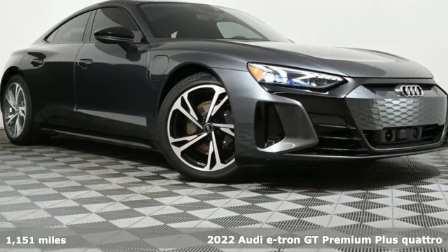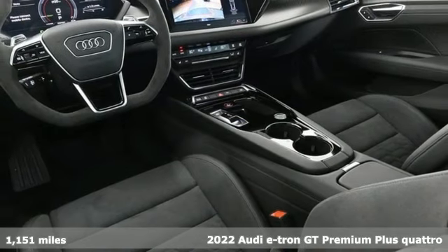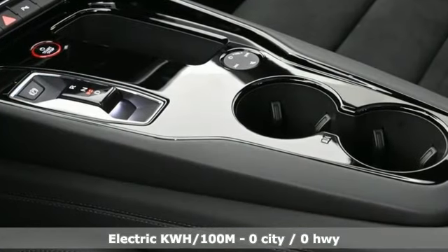Here's a 2022 Audi e-tron GT. From its design to its drive, the e-tron GT is a powerful presence signaling a bright future. Plus, it offers an exciting list of features.